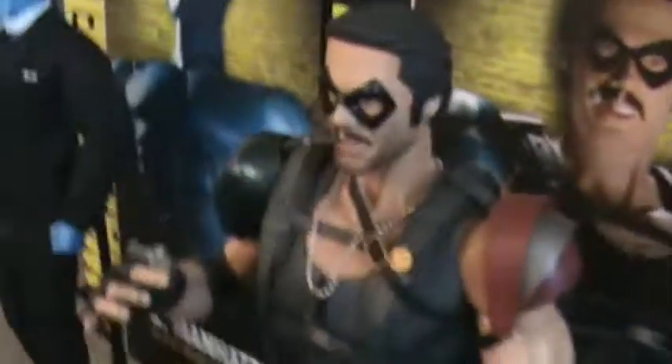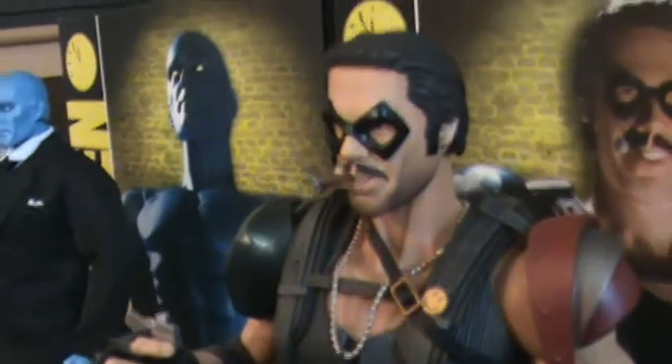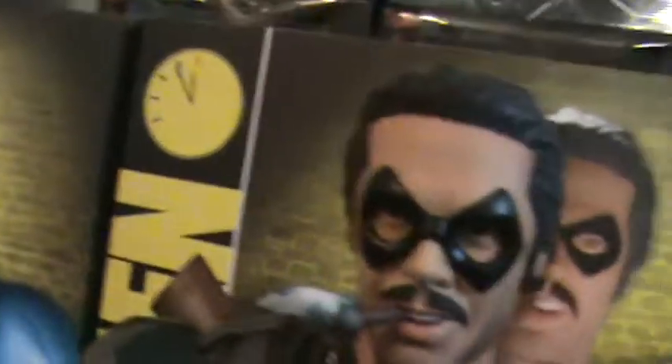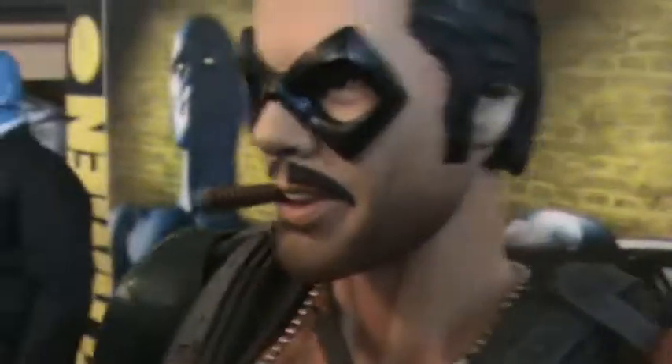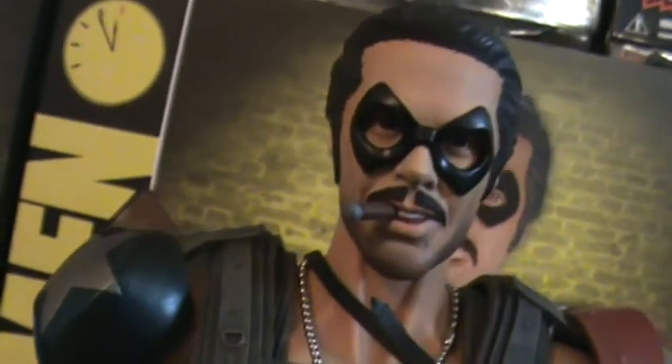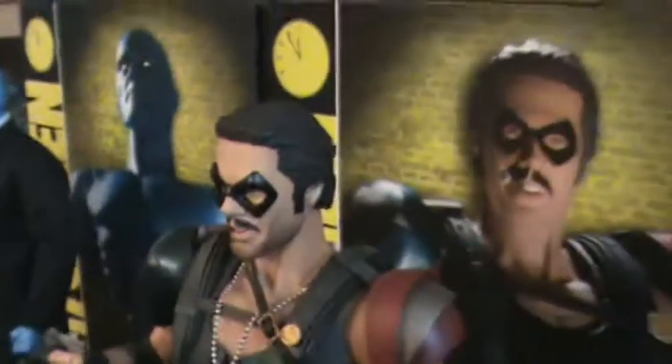The Comedian — my favorite character in the film. His sculpt is brilliant, well... it's good but not fantastic. I do not think it looks like the actor who played the Comedian, Jeffrey Dean Morgan. I do not think it really looks like him.